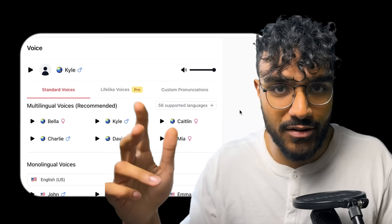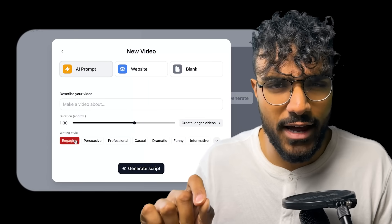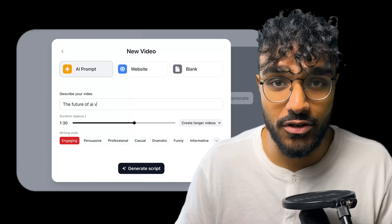Create landscape or portrait videos. Use an AI narrator that speaks over 50 languages, or choose from Videogen's music library. Use a script or don't — Videogen can generate your script for you. Just choose a writing style and type a few ideas for your new video.